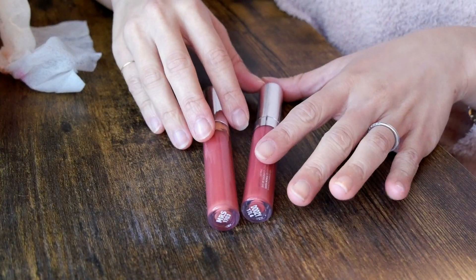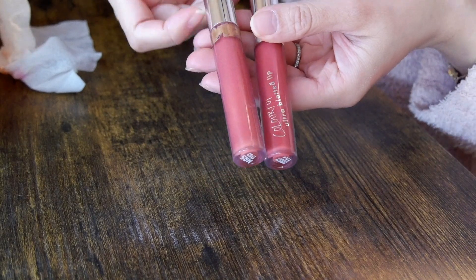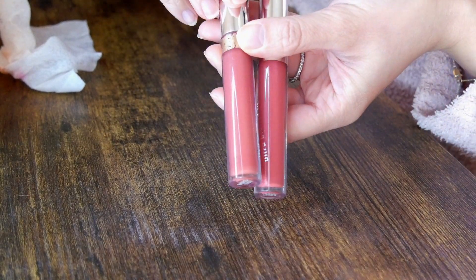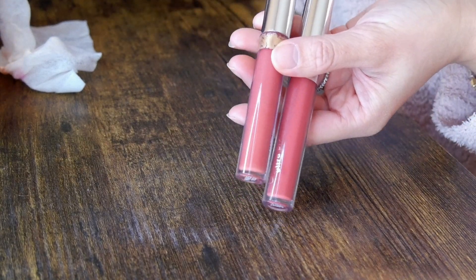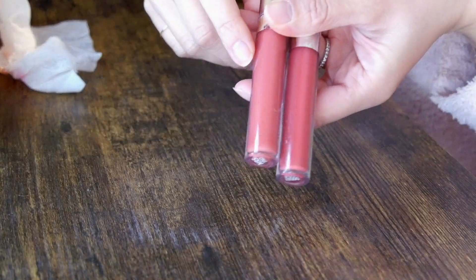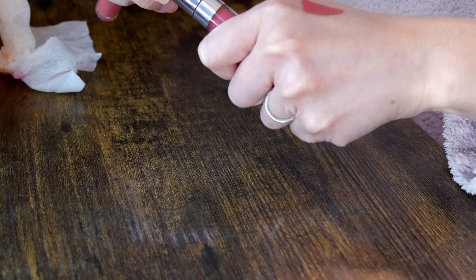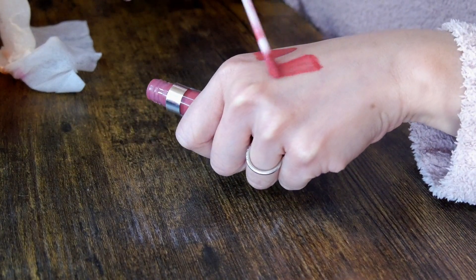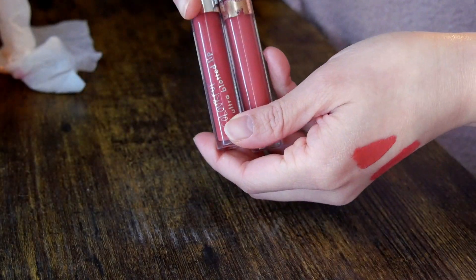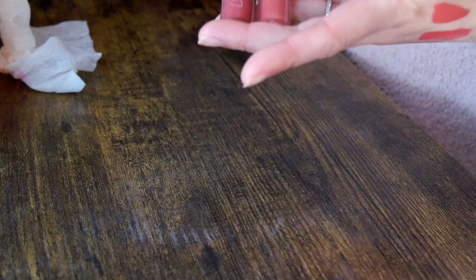The next category is liquid lipsticks, and I'm going to go through these by brand. First I have two from Colourpop — these were my favorite colors. One is called Mrs., which is discontinued. It's the shade I used on my wedding day when I went to city hall to register for marriage, so it's very meaningful to me. However, it's definitely expired because the color actually changed over time — it used to be more of a peachy core shade. The other one is called Doozy, also a favorite, and it has also changed color and smells really bad. I'm going to declutter both of these.